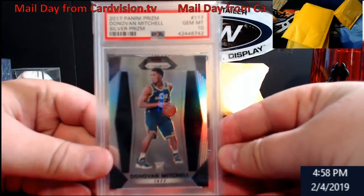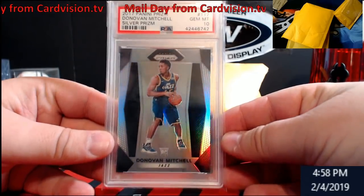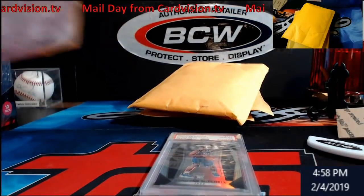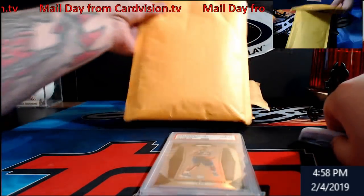Up first: PSA 10 Donovan Mitchell Silver Prism. Got that one sometime last week, with a little snow causing some shipment delays coming to me.